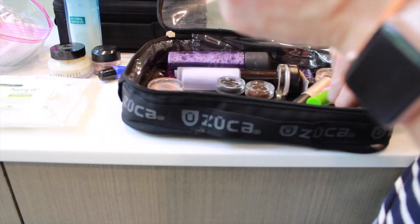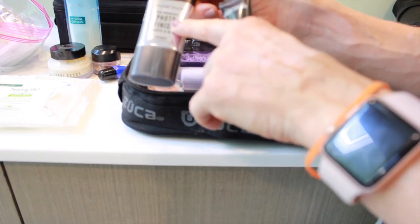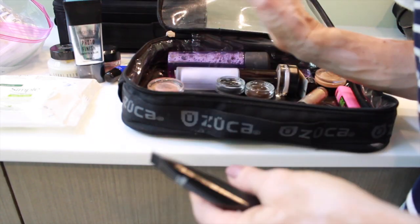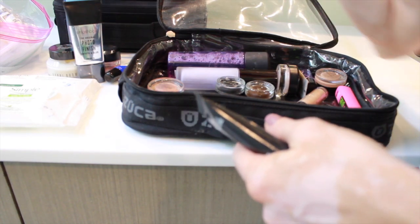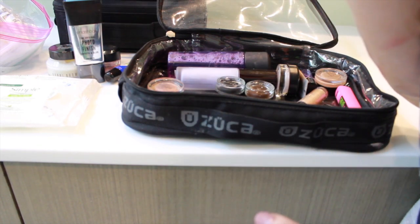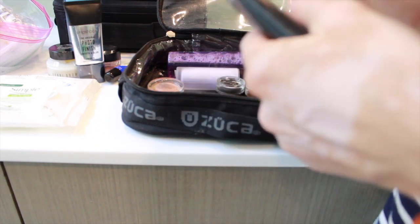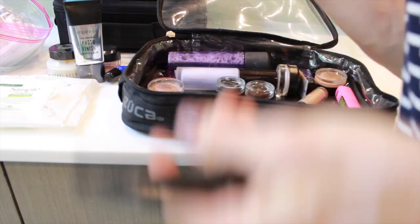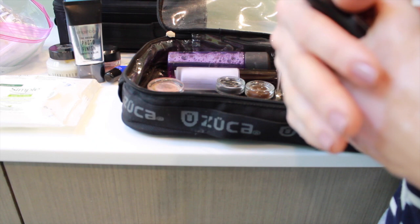I also have a makeup primer — I just carry one really. This is the Smashbox Original Photo Finish Smooth and Blur. It's really nice. I'll be honest, sometimes I don't even use primer. If I'm using a foundation that I'm layering and setting really well, you don't always need primer. If somebody has a lot of texture or tells me makeup just slides off their skin, then I might use it. But I'm not a big primer person.